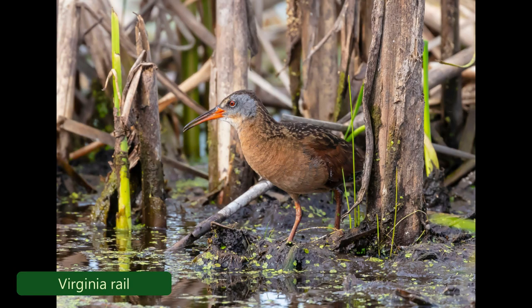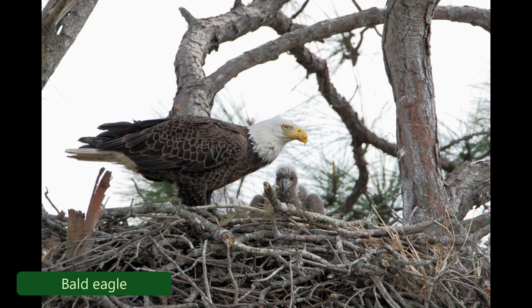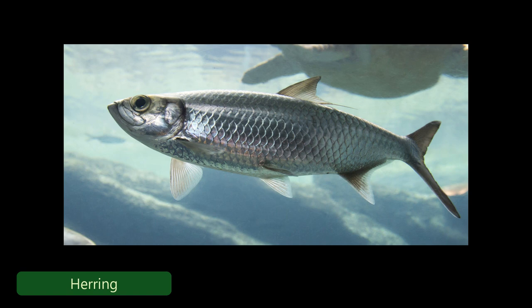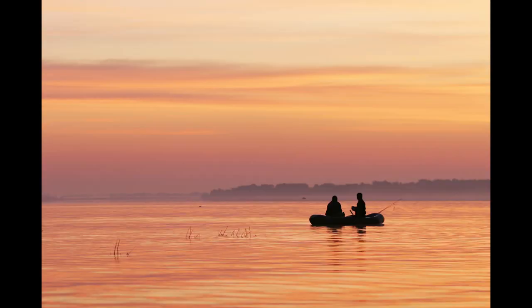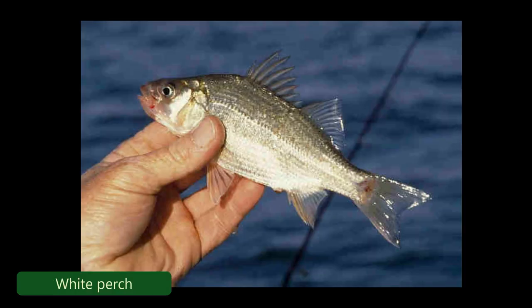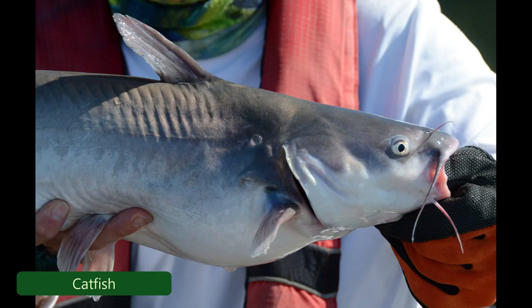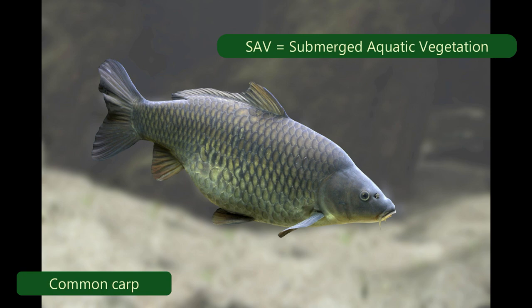In some of our marsh areas, we have Virginia rail and yellow rail. We also have a nesting bald eagle on the refuge. The lake has anadromous fish — herring, alewives. It's a big fishing place for mainly largemouth bass, black crappie, white perch, and there's a lot of catfish in the lake. There's an overabundance of carp, which is one of the problems with the SAV — they stir up the bottom and increase turbidity.